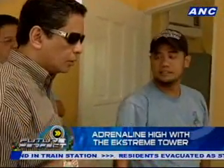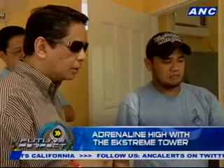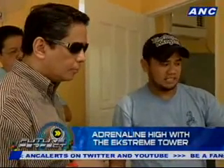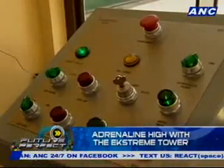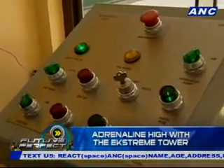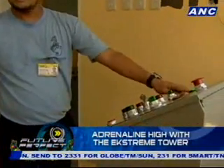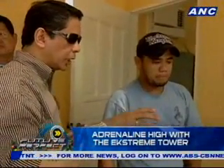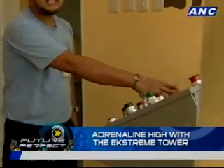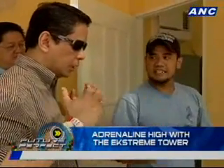The operator explains that the ride runs on automatic, but a safety check is required before dispatch. He checks the safety lap bar — if the indicator light shows green, it means the bar is properly secured and the ride is ready for dispatch. He confirms that if a bar is not properly locked, the green light will not illuminate. A manual override check is also performed to confirm that the lap bars are fully down and locked before the ride begins.